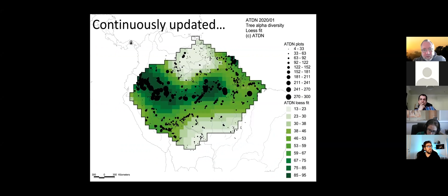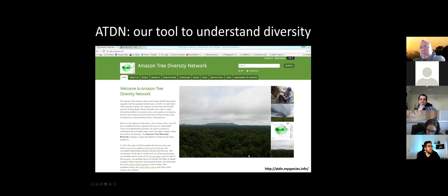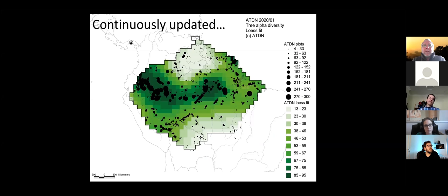Starting in 2003, we prepare maps which you can download from our website. This map is being updated continuously — here are roughly 2,000 plots. The bigger the dots, the higher the diversity expressed as Fisher's alpha, which is relatively insensitive to sample size. The green colors are one-degree grid cell blocks showing the interpolation of Fisher's alpha diversity. In our plots, Fisher's alpha ranges from 4 — a nearly mono-dominant forest — to 300, which is a plot with 600 individuals and close to 300 species.